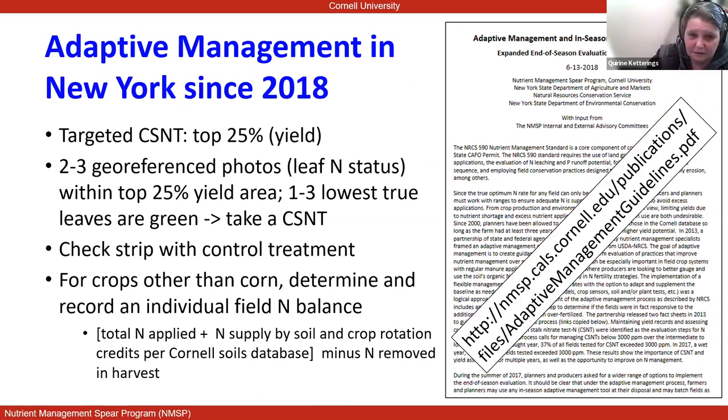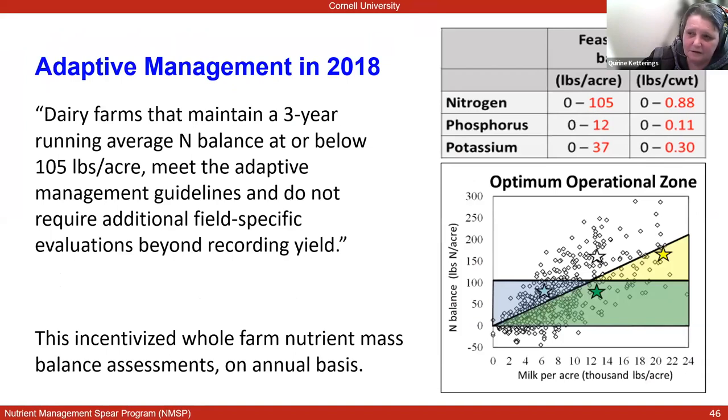Since 2018, there are additional options. The corn stalk nitrate test is still in the list, and we recommend sampling the top-yielding area of a field. There are also options including putting in a check strip with a control treatment. A fourth option is to do a field balance. An additional thing brought into the adaptive management policy in 2018 was that if your farm with a three-year running average is at or below 105 pounds of nitrogen per acre balance, you meet the adaptive management guidelines and do not have to do any field-specific evaluations beyond recording yield. This is the whole farm mass balance now being incentivized through adaptive management policy in the state of New York.